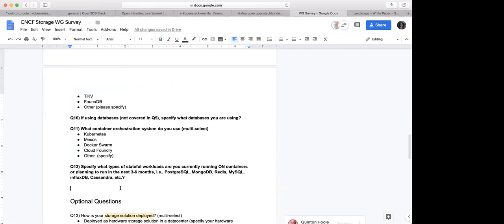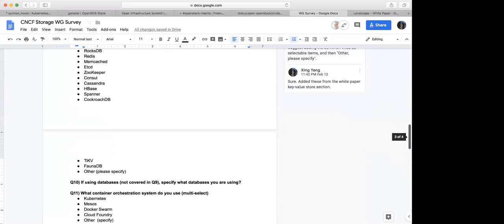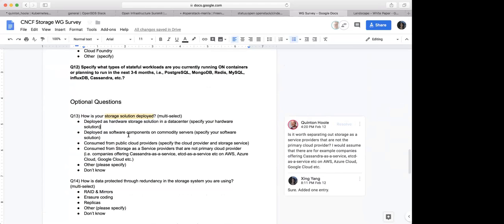Here are the mandatory questions. Then we go to the optional ones. This one is: how is your storage solution deployed? Do we need to combine this with the comments from Alex about on-prem or cloud, or do we still keep this? This question has a bit more detail — it covers hardware solution or software components on commodity servers, or public cloud, or cloud storage as a service. So this one still has a little more detail compared to the more general on-prem or cloud suggestion.